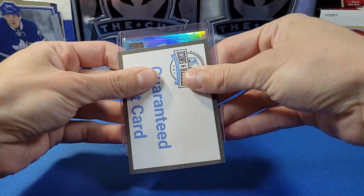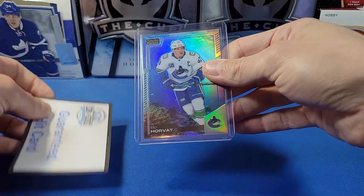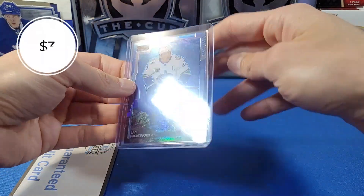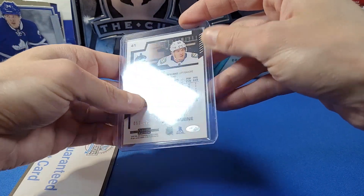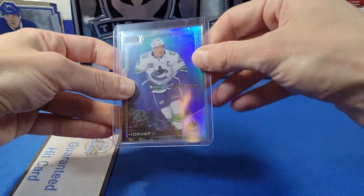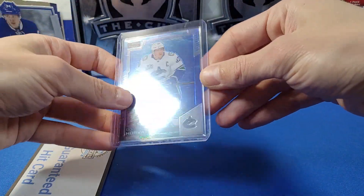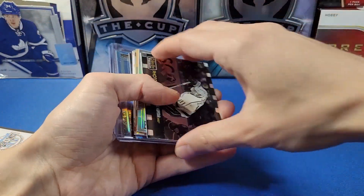Let's see what our guaranteed hit card is. OPC Platinum — this is one of the Aquamarine cards if I remember correctly. It's Bo Horvat! Right on, nice. That's from 2020-21 OPC Platinum, numbered to 499, Aquamarine. I guess it's called the underwater card. Nice, really liking that numbered parallel there.